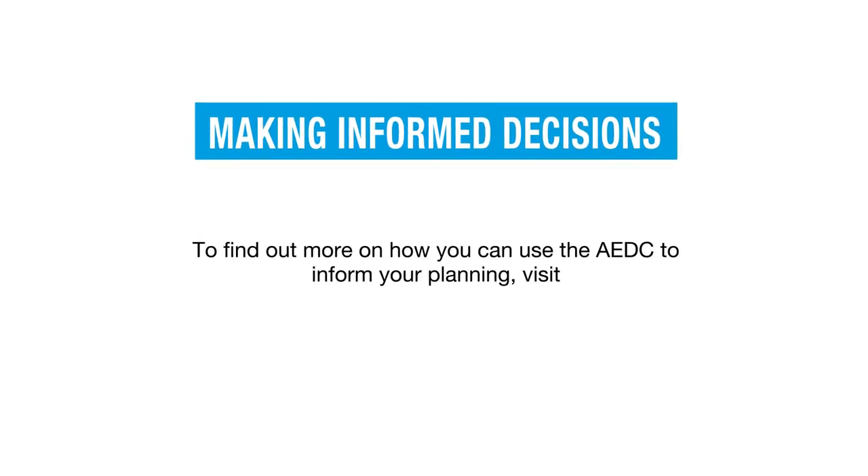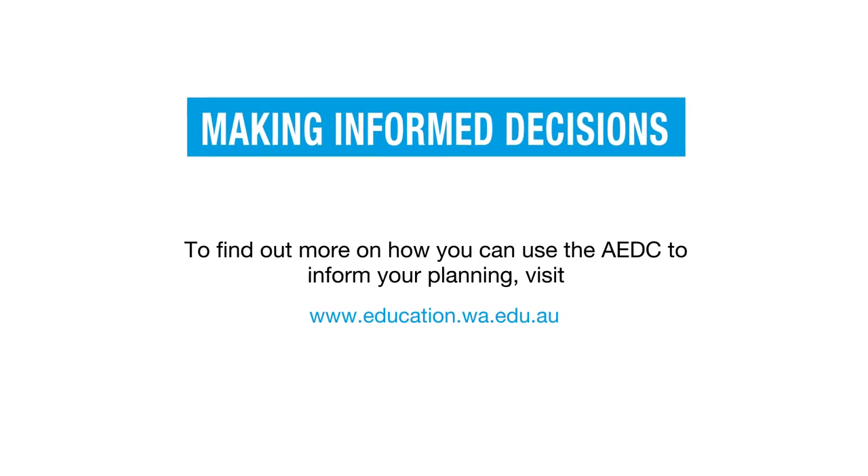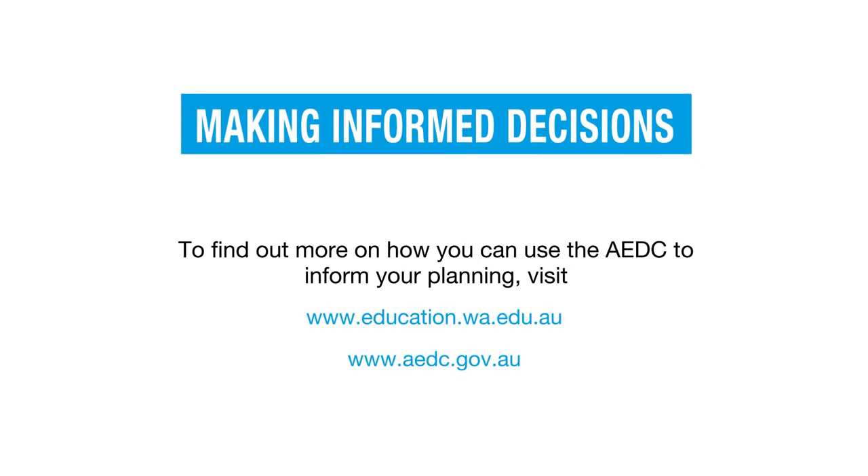To find out more on how you can use the AEDC data to inform your planning, visit the Western Australian Department of Education or AEDC website.